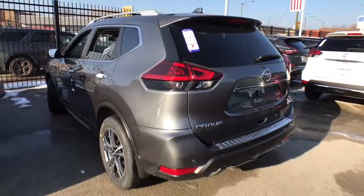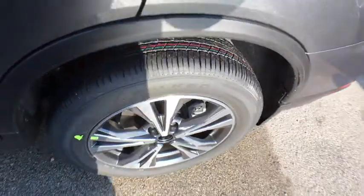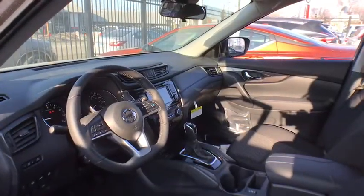Lane departure warning, Bluetooth, leather-wrapped steering wheel, power steering, adjustable steering wheel, aluminum wheels, keyless start, four-wheel disc brakes, cruise control, climate control.